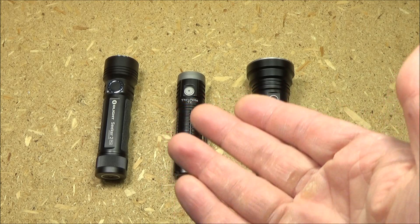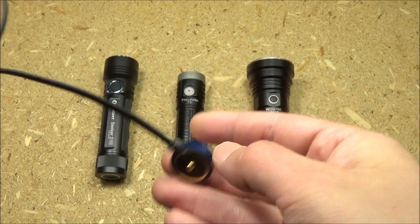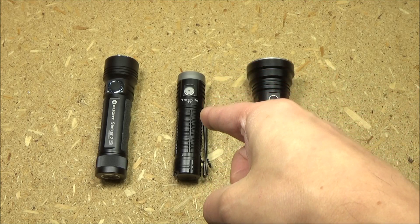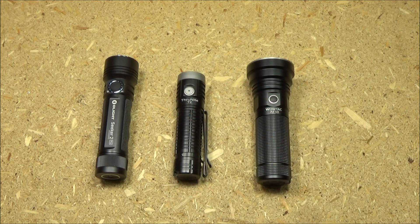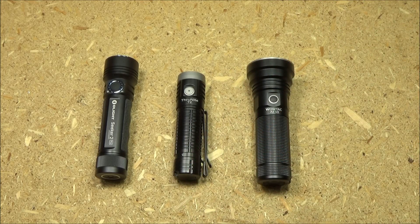One other thing to keep in mind: the Olight actually comes with a very nice recharging dock, so that's super convenient — something in favor of the Olight. But the ThruNite actually has Type-C rapid charging, so consider that as well. And like I said, ThruNite definitely wins in the compactness and easy-to-carry department. So it really just depends what you're looking for.